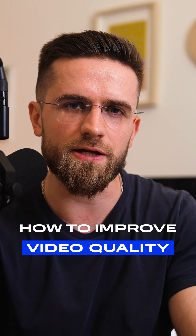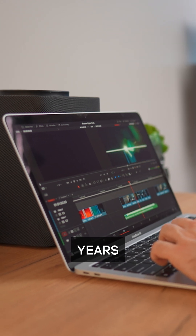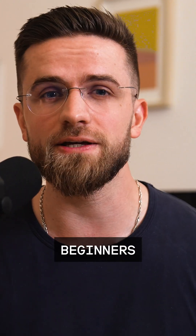How can you improve your video quality using AI and more? Hey, Arthur here, and I've been editing videos for myself and for brands for over 10 years. Today I will tell you about 4 ways to boost your video's quality — and I used the last one the most. It's super simple and great even for beginners.